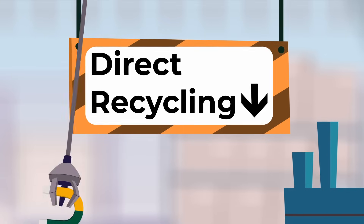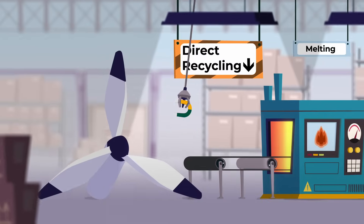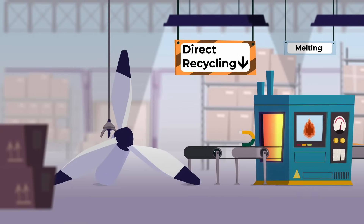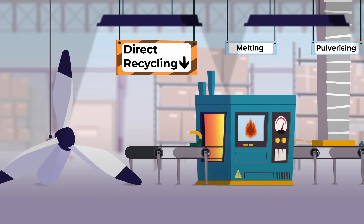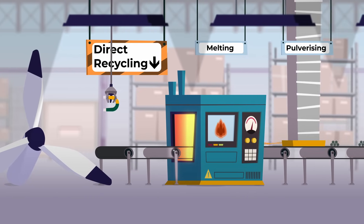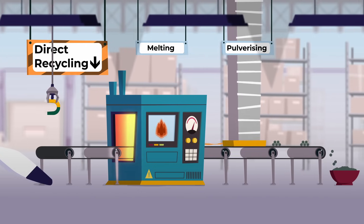Old magnets and the neodymium in them can be recycled in two main ways. Direct recycling starts by removing the whole magnet from the original machine, such as a wind turbine. The magnet is then melted down, rapidly cooled and pulverized into a metal powder.